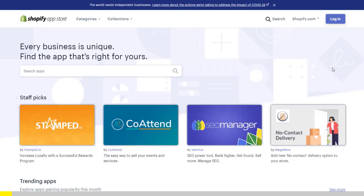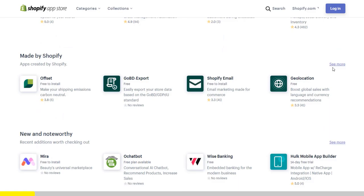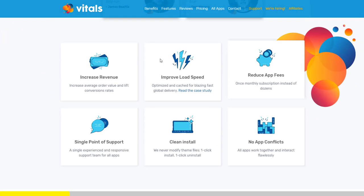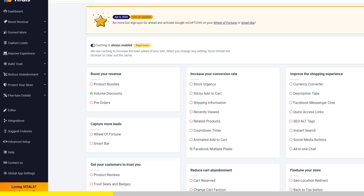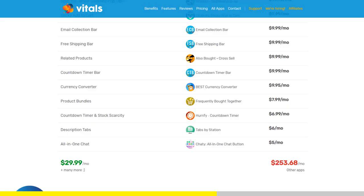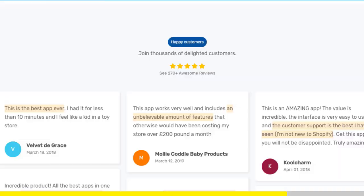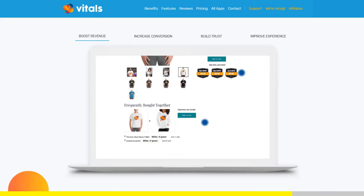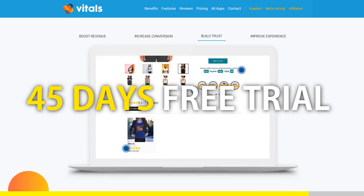One app to rule them all. If you started Shopify dropshipping and you already set up your store, there is one app you absolutely need. This app is called Vitals — it's an all-in-one Shopify app that combines more than 40 commonly used apps: product bundles, volume discounts, sticky add to cart, currency converter, product reviews, and the list goes on. Vitals is always the first app I install every time I create a new store and it makes me save a ton of money. If you register to Vitals with our link, you will get a 45-day free trial instead of 30 days. Click the link in the description to try Vitals for free. It will be the best app you've ever installed on your store.